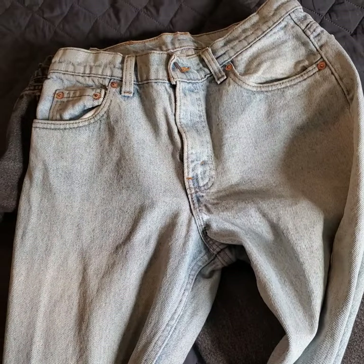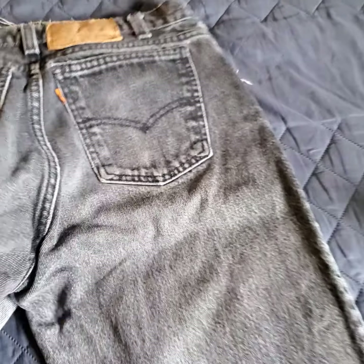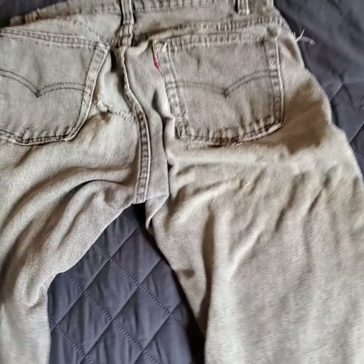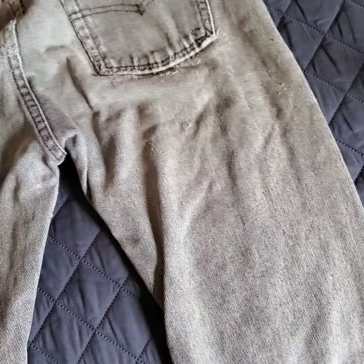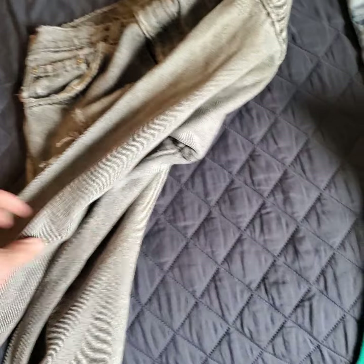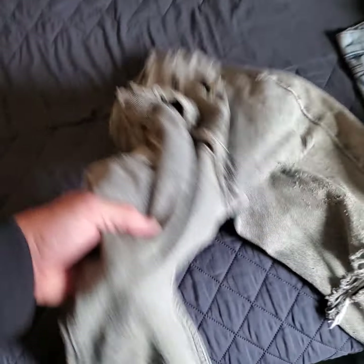Got a pair of black ones — these are made in USA, orange tab. This was probably their favorite pair of pants because they're pretty worn, got holes everywhere, just thin material everywhere. Pretty cool. Another pair — I think 90s — some cool holes in them, very nicely distressed.